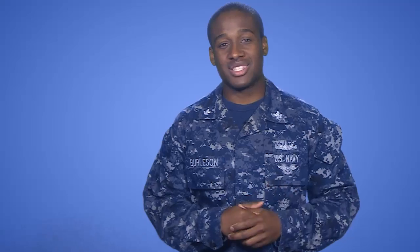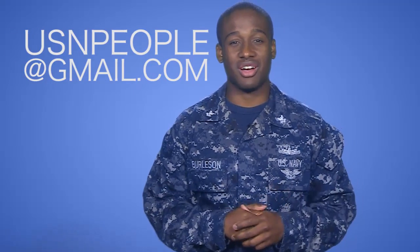I hope everyone was able to catch the Army vs. Navy game on Saturday. If you didn't, the results remain the same — 14 in a row. Great win, Midshipmen. Well, that's all for this week. For any questions, send us a message at usnpeople@gmail.com. For the Chief of Naval Personnel, I'm MC2 LJ Burleson.